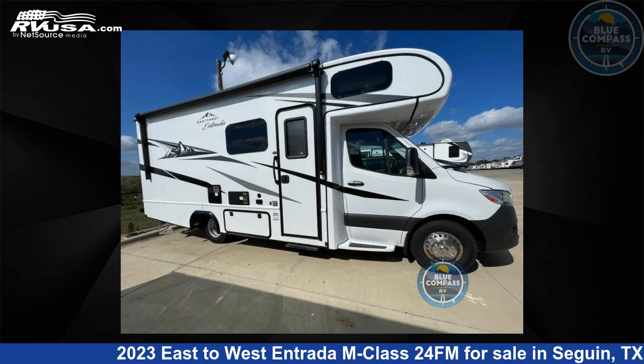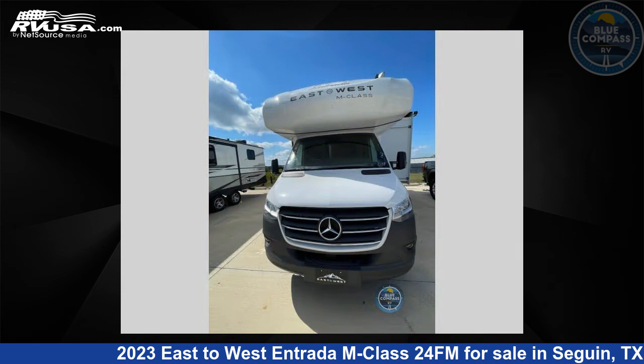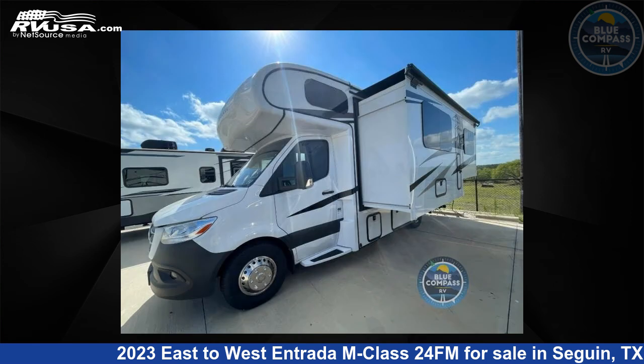This 2023 East to West Entrada M-Class 24FM is a Class C RV. It is located in Seguin, Texas 78155, and is offered for sale by Blue Compass RV, Seguin, Texas.